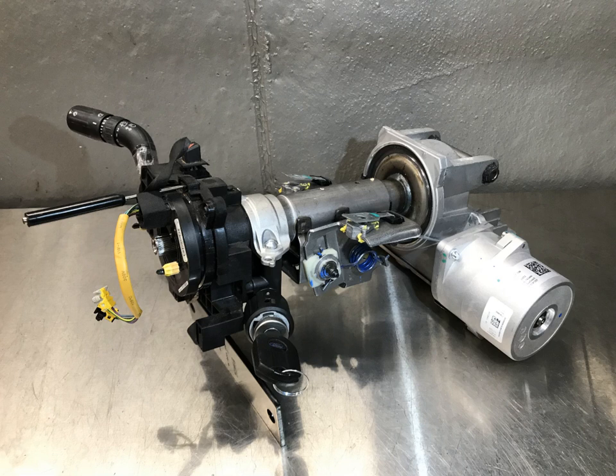The working liquid, also called hydraulic fluid or oil, is the medium by which pressure is transmitted. Common working liquids are based on mineral oil. Some modern systems also include an electronic control valve to reduce the hydraulic supply pressure as the vehicle's speed increases. This is variable assist power steering.